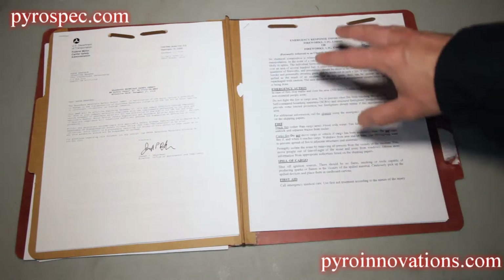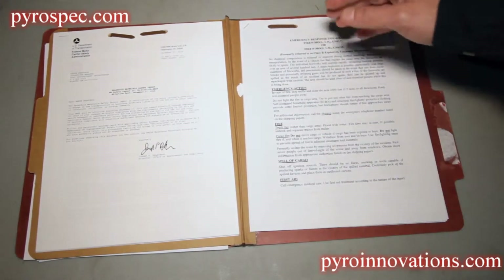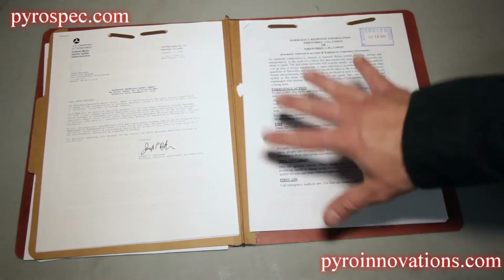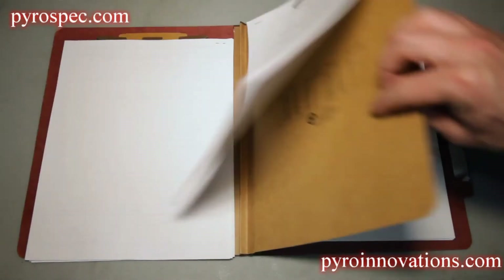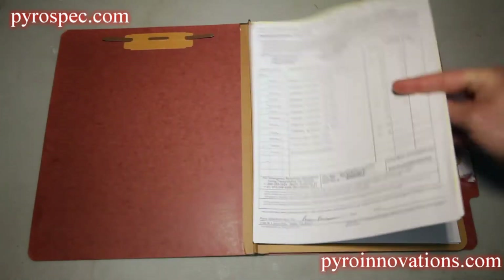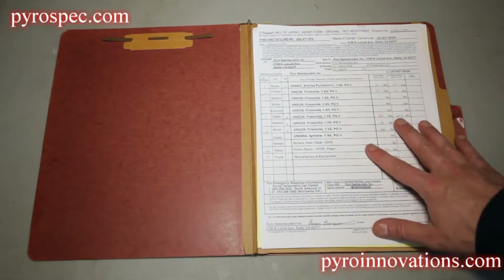It also has sheets that guide you on what information is required if you were to get into an accident while transporting fireworks. So let's move to the primary material that is going to vary slightly depending on the specifics of the show.